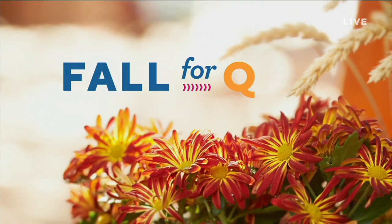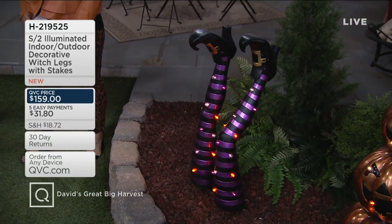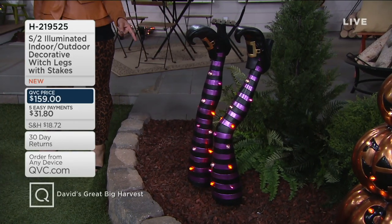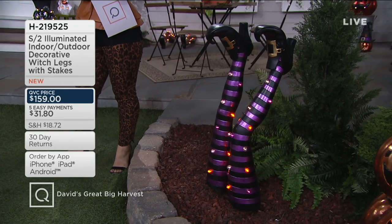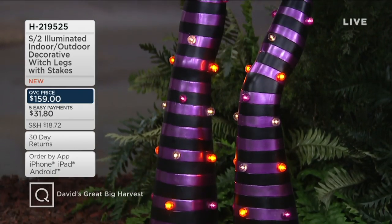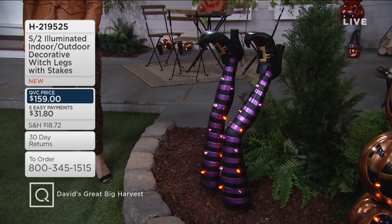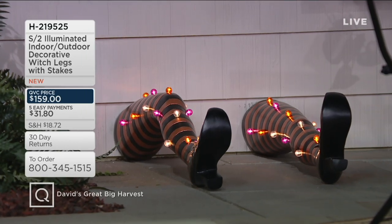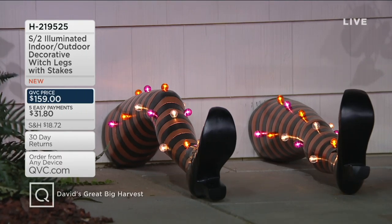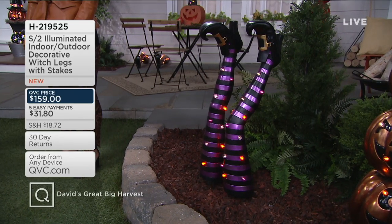Now it's time for the witch's legs. David worked on these last year but the prototypes came in with lights that were too small and pricing that wasn't right, so he pushed it off a year to get it perfect. They come in two color choices — purple and orange/black striped. They have removable spikes on the bottom to stick into a mulch bed, flower bed, or planter. Each leg requires 3 AA batteries in a compartment underneath and has a six-hour timer. 15 LED lights per leg — 30 LEDs total — in fun purple, orange, and warm white. They started with 600 and now have only six dozen remaining.